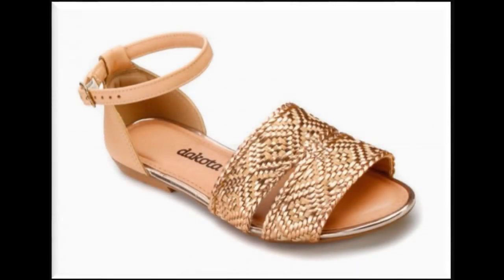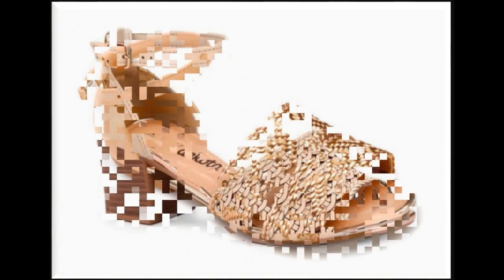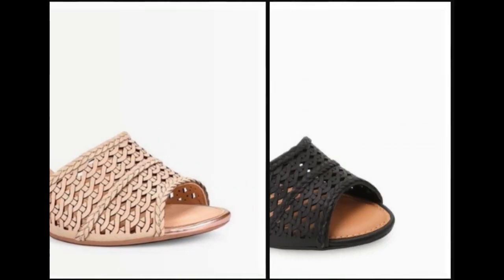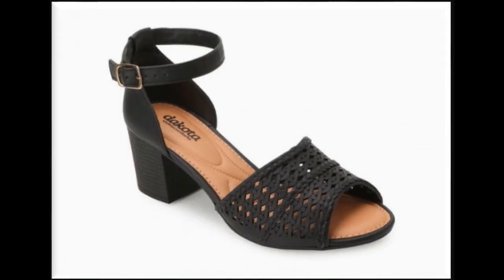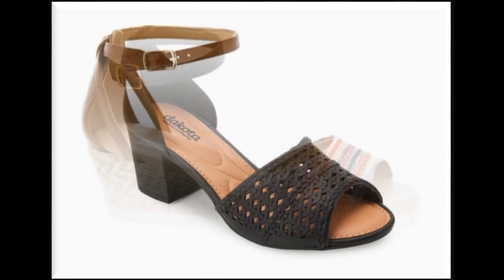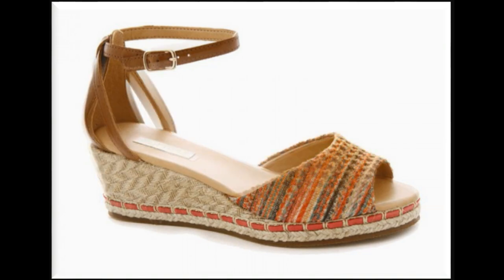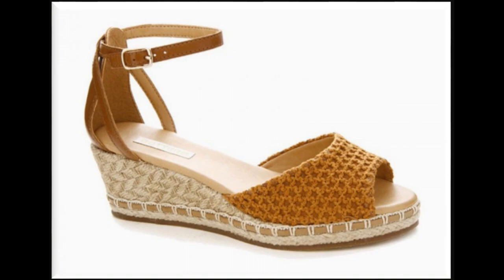Assalamu alaykum viewers, welcome back to my channel. Today in this video you will find one of the very beautiful and stylish types of summer collection of sandals which are recently launched. These are so beautiful that you will love to see these stunning, different stylish sandals which are the best perfect fit for your lifestyle.